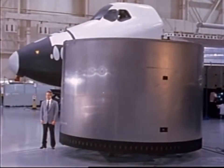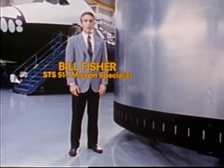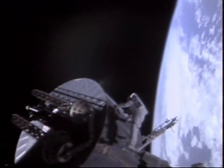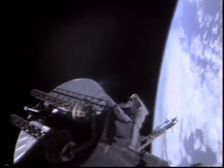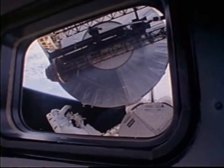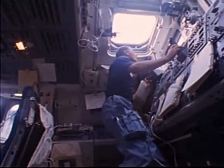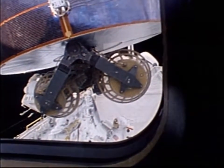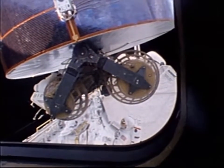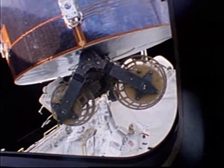Bill Fisher describes the operation: Ox secured himself in the foot restraints located on the end of the robot arm and was moved into position to grab the satellite. Once Ox had gained manual control of the satellite, he was able to move it simply by pushing and turning it. At the controls of the robot arm, Mike carefully maneuvered Ox with the satellite in hand down toward me in the payload bay. I went to work repairing the satellite — this included some rewiring and the installation of electronics boxes which would enable us to deploy the Omni antenna and establish communication between the satellite and Hughes Ground Control.